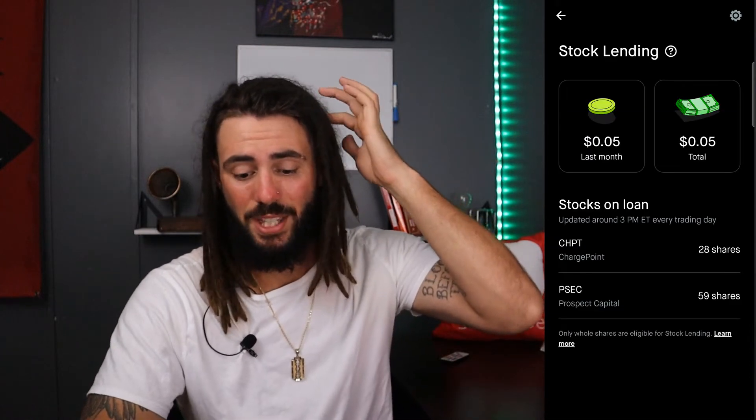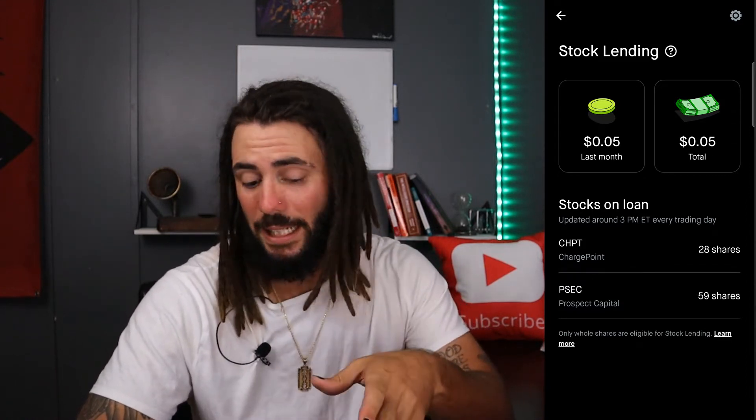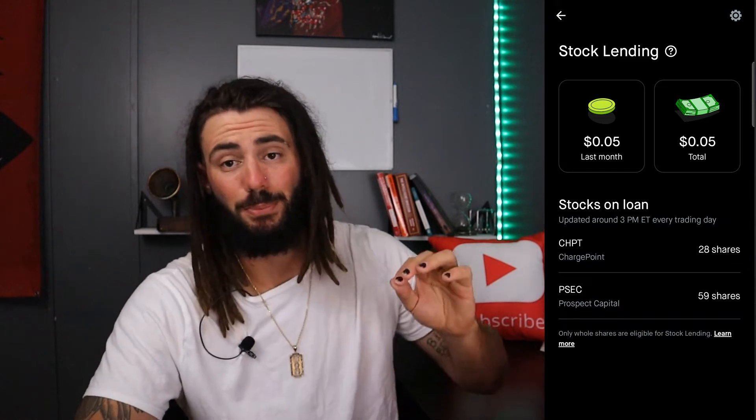Last month, I loaned out 36 shares of ChargePoint for a few days and I got paid 5 cents. This just happened today — 28 shares of ChargePoint are lended out and 59 shares of Prospect Capital, or PSEC. You get paid in this and it is separate from your cash account — it is its own little area.